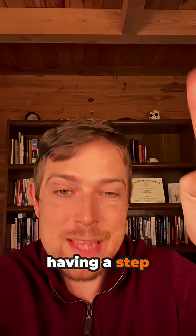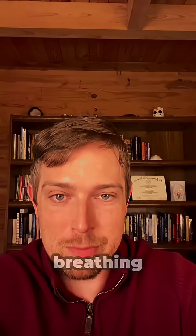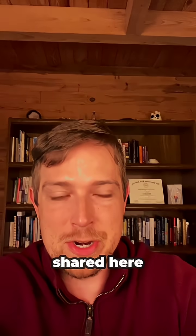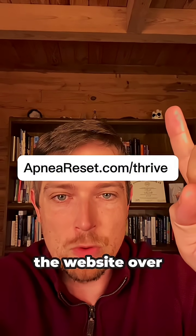To make that work even better, having a step-by-step breathing plan — which you can get up here — will allow you to support better breathing in addition to what we just shared. Click here to check that out and get your step-by-step breathing protocol, or go to the website over my face.